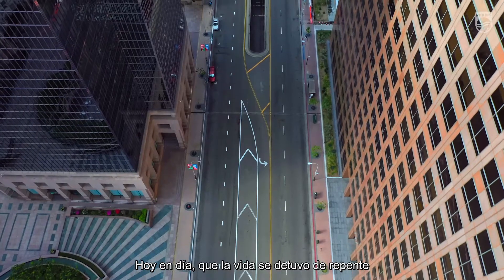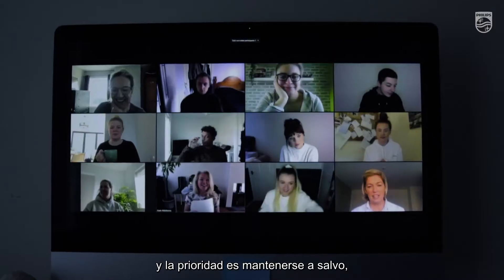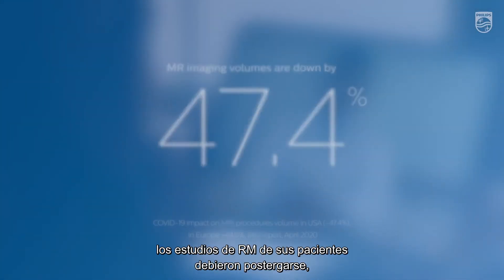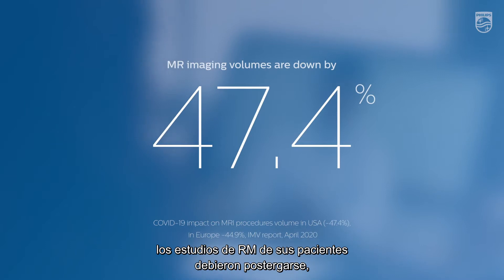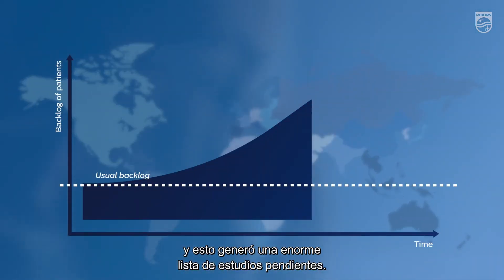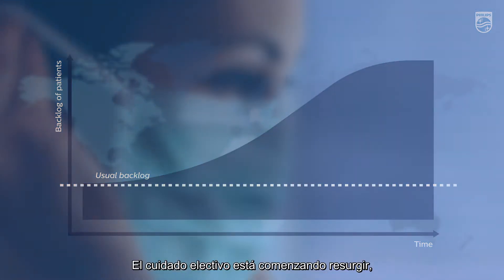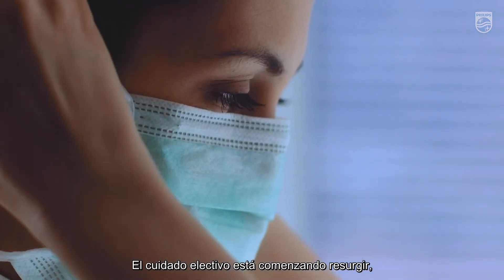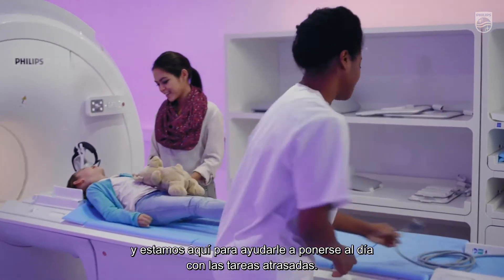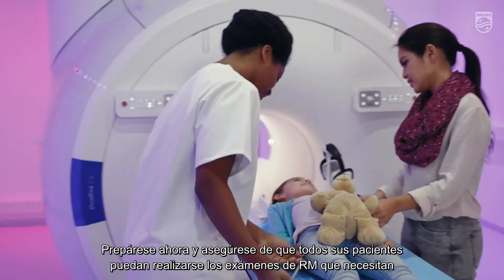As life suddenly came to a standstill and the main focus is to stay safe, your patient scans have been postponed causing an enormous backlog of patients. As elective care is carefully starting up again, we are here to help you beat your backlog challenges. Prepare now.